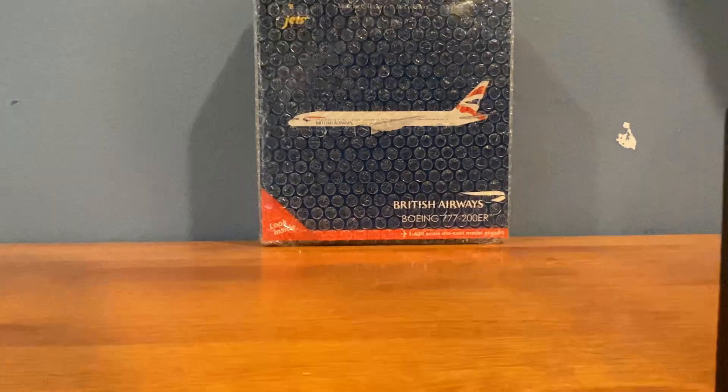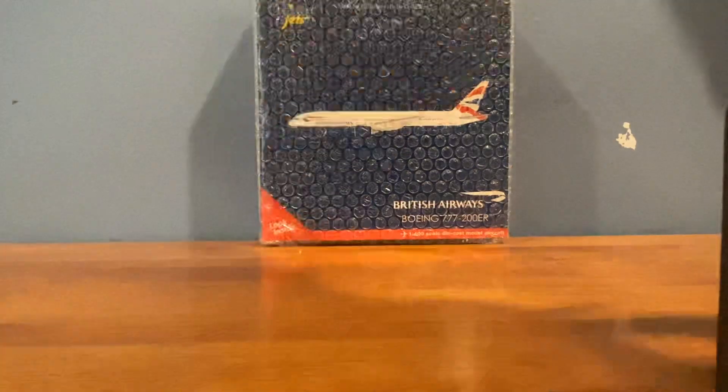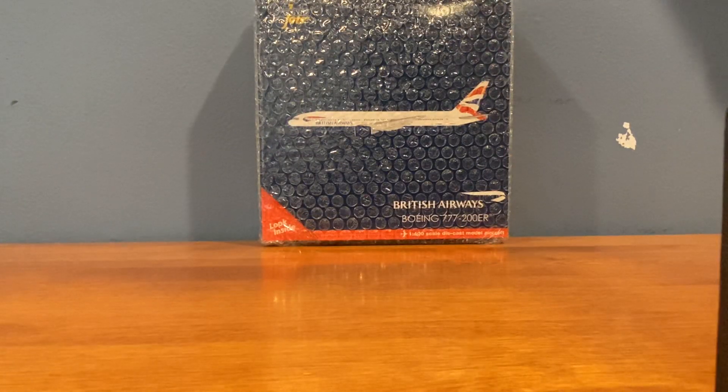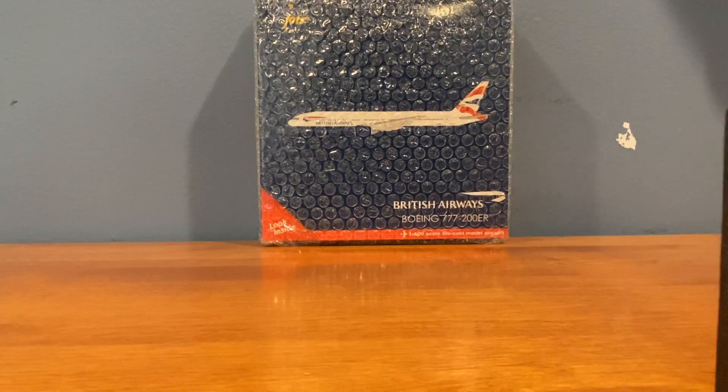I got that on eBay for around 80 bucks; shipping was pretty expensive though. The second box also came from China. This model was a little more expensive. Looking at the box — it's very weird, it's like two boxes in one. This is not a Gemini Jets model, which maybe explains why it was a little more expensive.